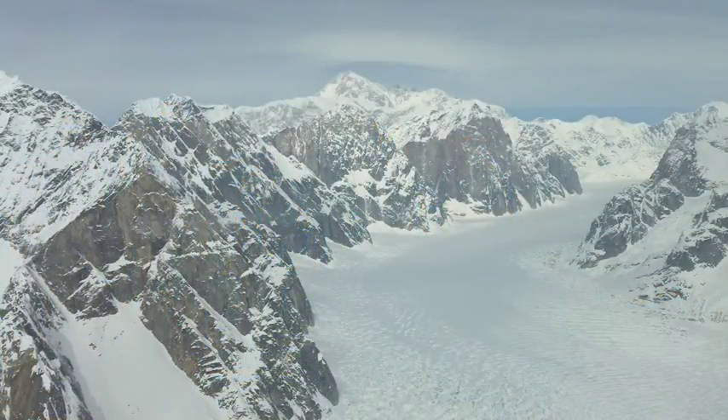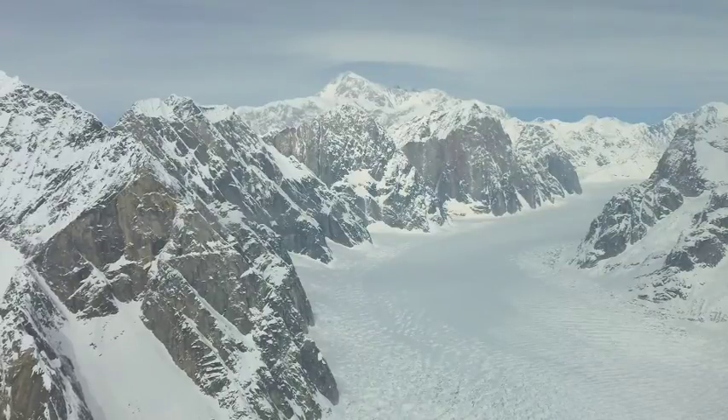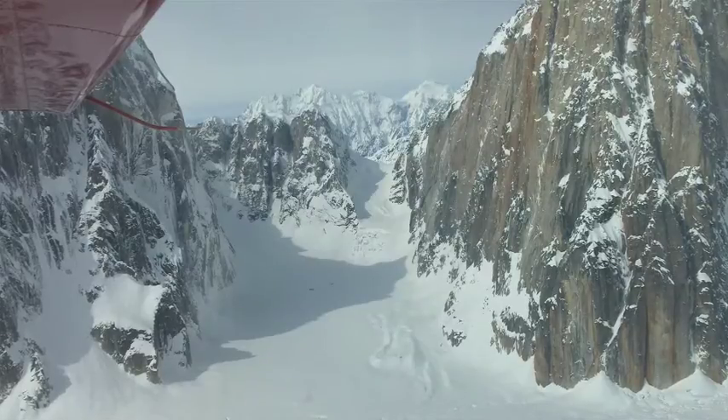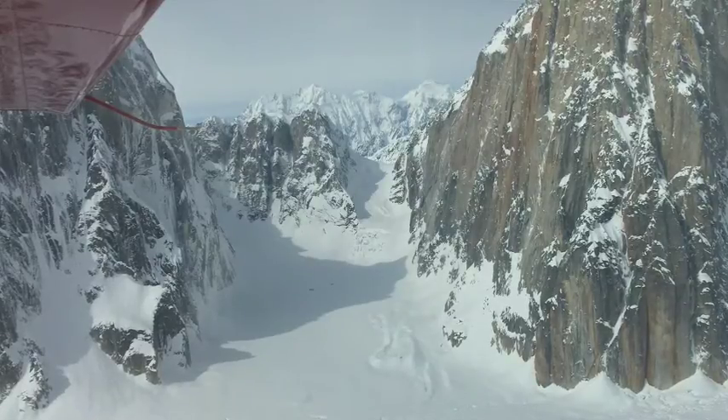This is a picture I took out of the airplane as we were flying into base camp. This is in the Ruth Gorge in the central Alaska Range. Those granite walls on the left are several thousand feet high, and the glacier is at least a mile thick.